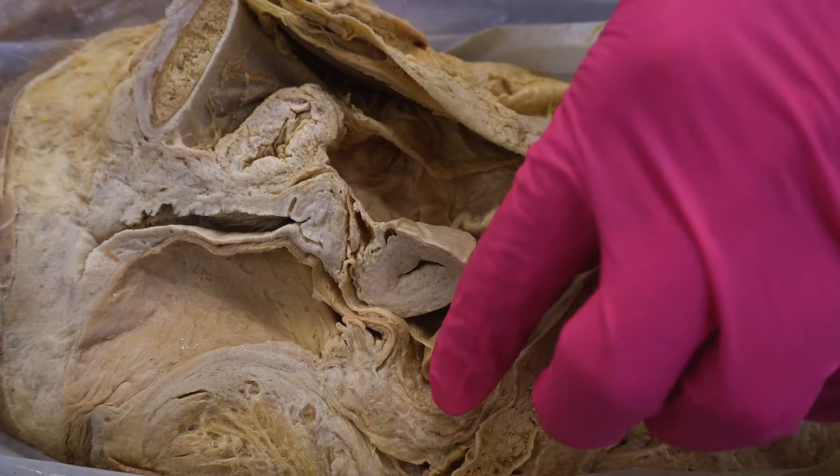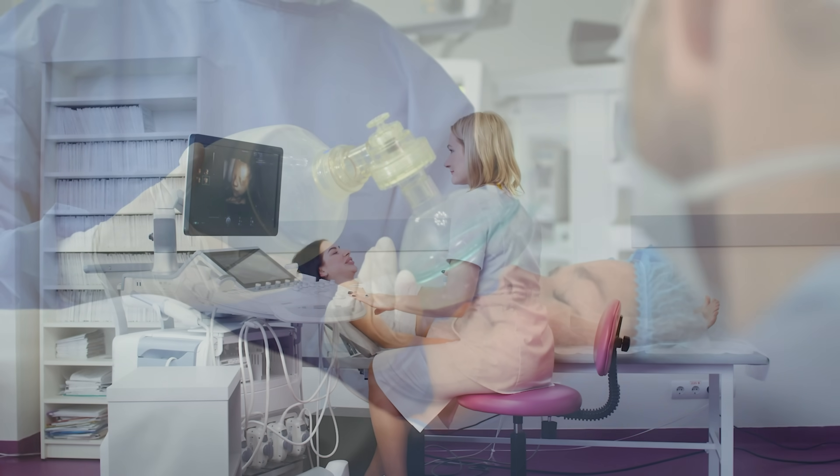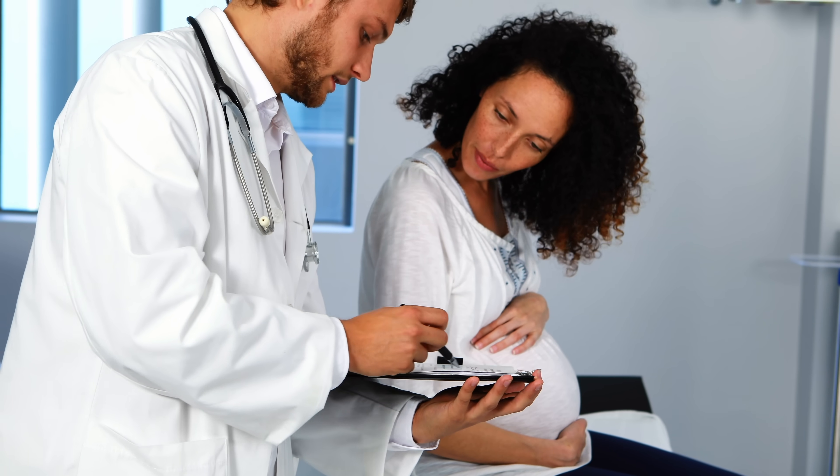So today, with the help of the cadavers, we're going to show you exactly where this pregnancy takes place, why it is so serious, how it's treated, and what puts females at risk for developing this type of pregnancy. And of course, if there's anything we can do to help mitigate that risk. This is definitely going to be an interesting and important one, so let's do this.